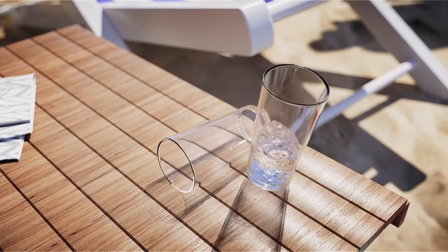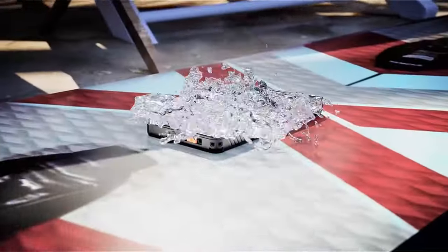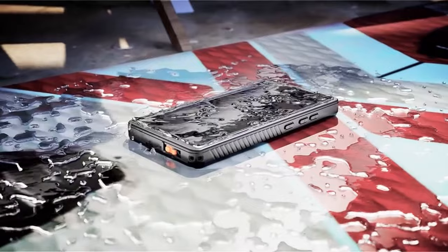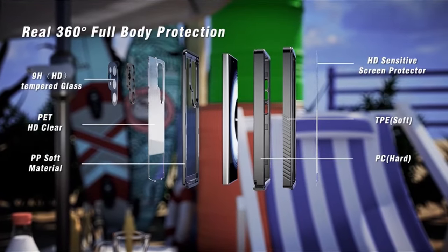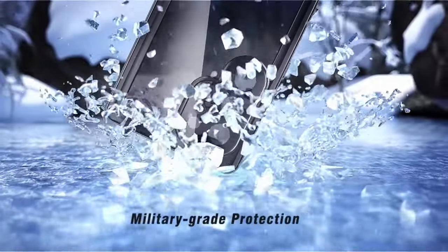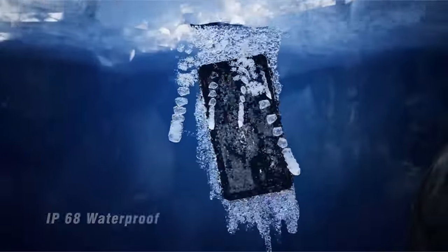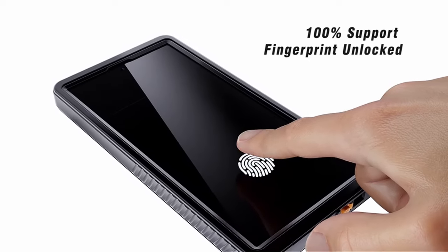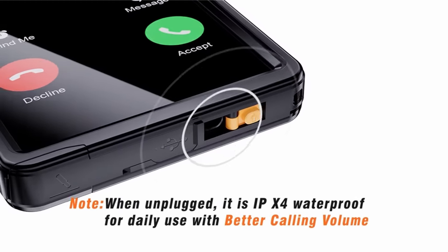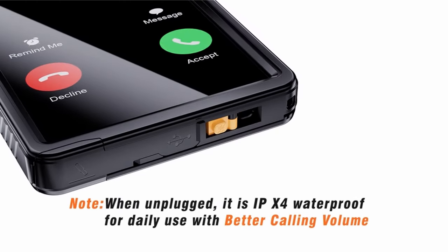The non-slip soft side bumper enhances foam grip, and the case preserves clear sound quality for calls. Installation is easy with a snap-on design, and users are advised to conduct a waterproof test before immersion. Compatible with wireless charging, this case combines functionality with rugged protection for the Samsung Galaxy S24 Ultra.